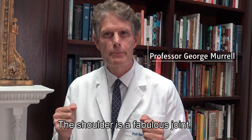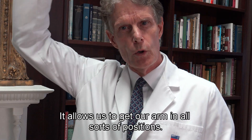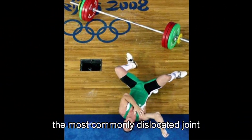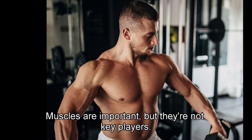The shoulder is a fabulous joint — I'm a shoulder surgeon, but it is really amazing. It allows us to get our arm in all sorts of positions, but this comes at a price. The shoulder is the most commonly dislocated joint in the body.